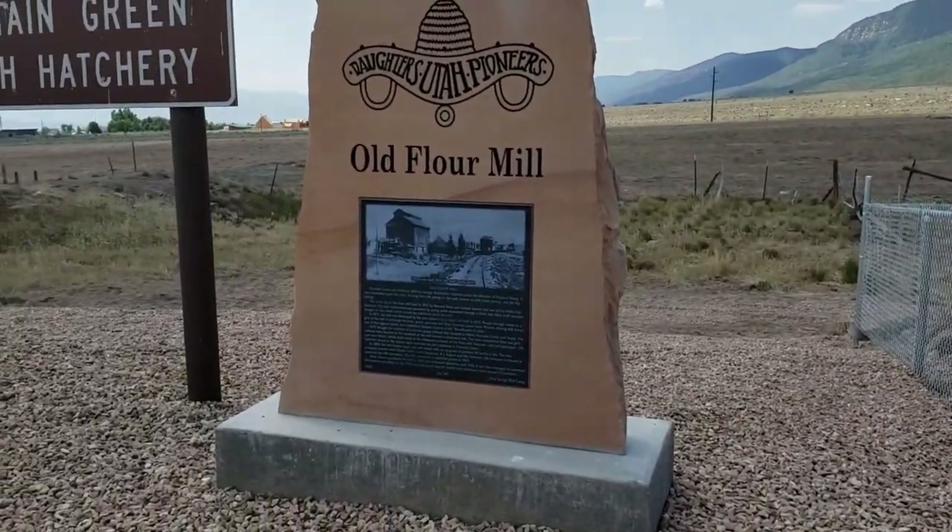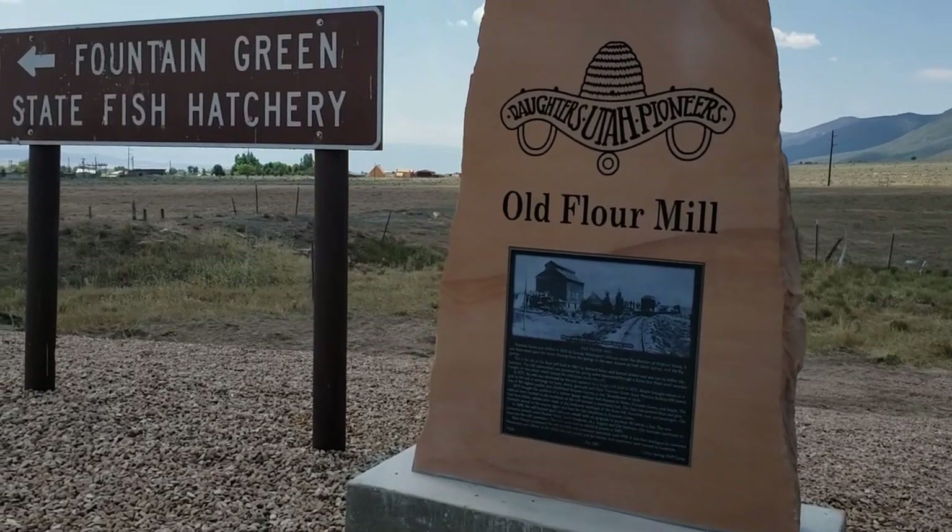In 1871, the mill was destroyed by fire and replaced by a larger mill built in 1872.